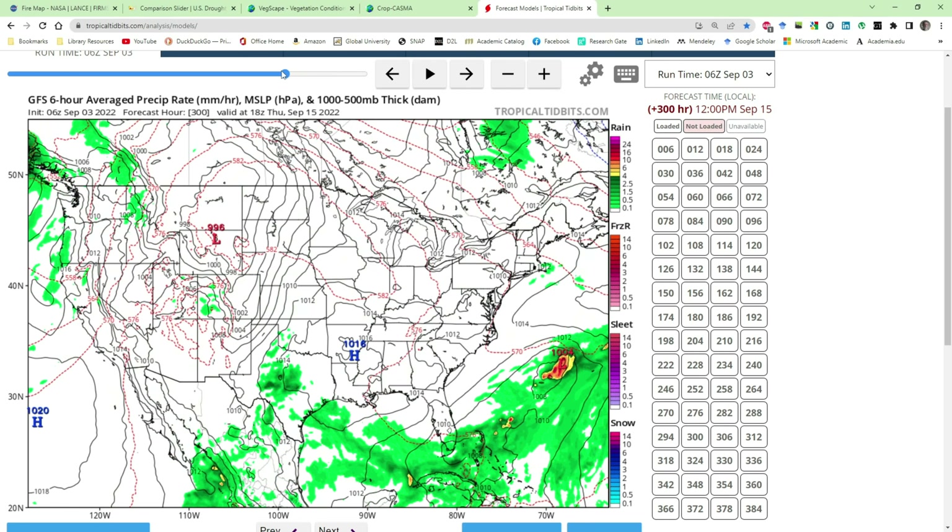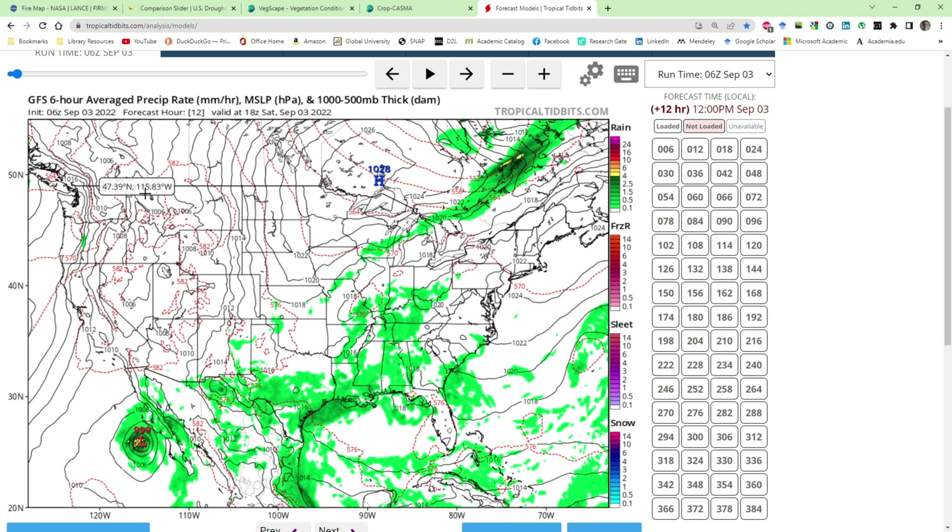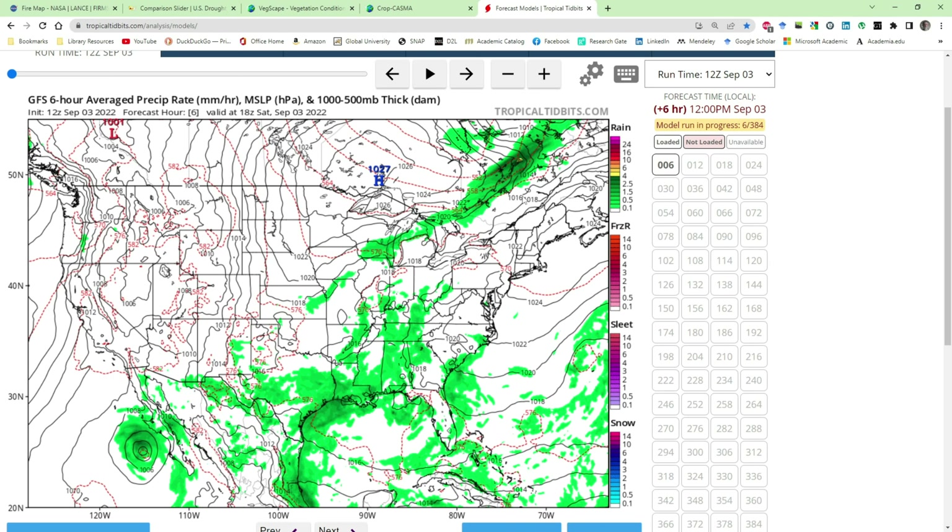Out to around September 17th there's a possibility of some rain touching the northern Black Hills, but that's far out — it might occur, might not, might be sooner or later or totally different. Through the next two to three weeks we can expect the central and western US to remain dry, with storms moving daily through the south to the east. I like to use this model for today, tomorrow, and the next few days. As trends hold and get closer to the actual date, probability increases.